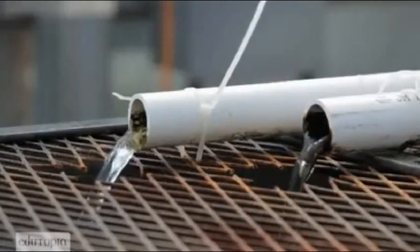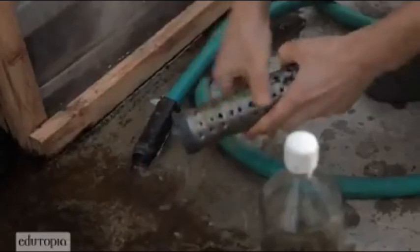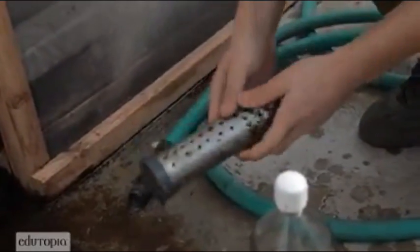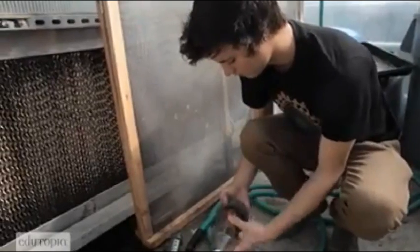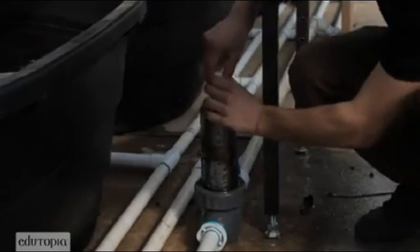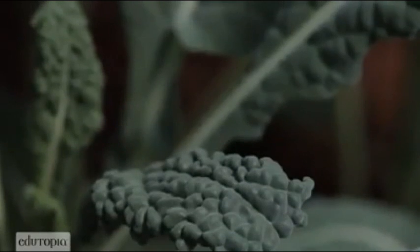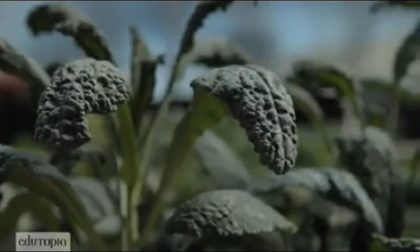My mom is really into gardening, so she decided she wanted to have a greenhouse on our property. We decided it would be a good idea to go to the University of Nevada, Reno for a workshop on hydroponics, and it just intrigued me. I said, mom, listen, I think I could build one of these systems if I had the money to do it. So I had a little bit of money in the bank and I decided to spend it on the greenhouse.